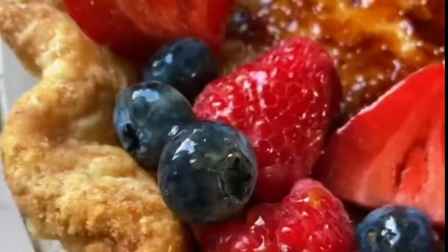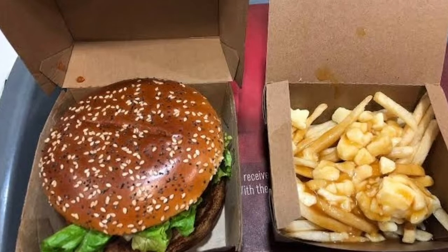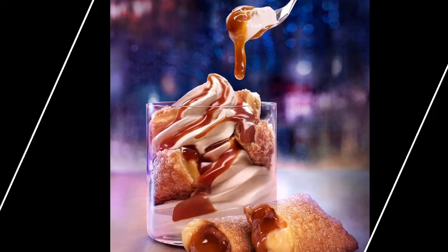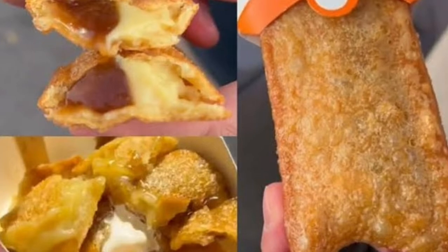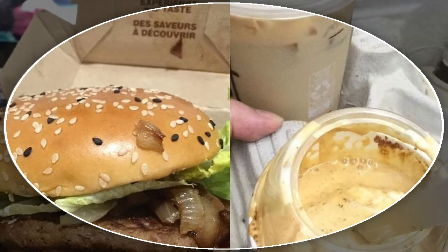Along with the return of the Mighty Angus, Macca's is also launching two new desserts. For the first time ever, Australians can enjoy a crème brûlée McFlurry and crème brûlée pie. These tasty desserts feature McDonald's famous soft serve and pie pastry combined with smooth cream custard and burnt caramel fillings.